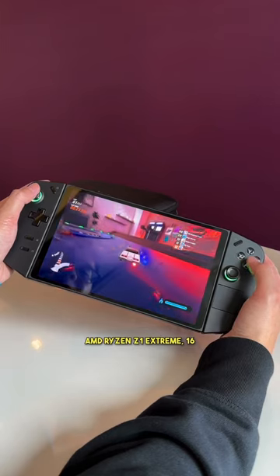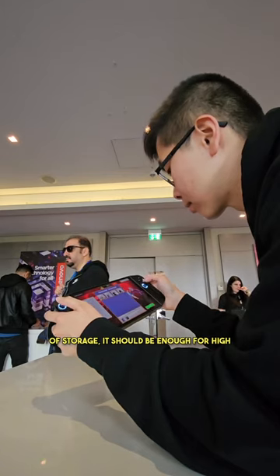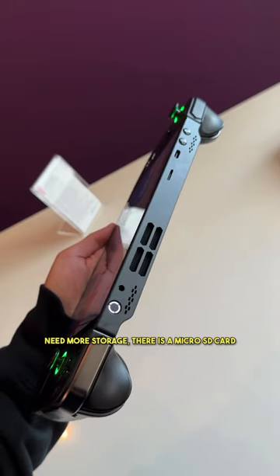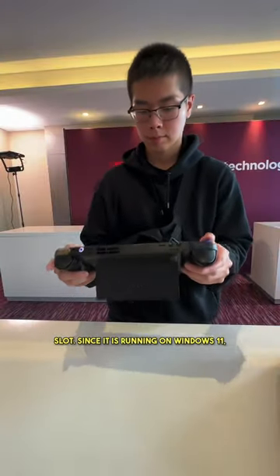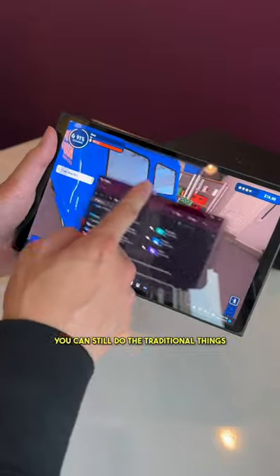With the AMD Ryzen Z1 Extreme, 16GB of RAM, and up to 1TB of storage, it should be enough for high performance handheld gaming. If you need more storage, there is a microSD card slot. Since it is running on Windows 11, you can still do traditional things like browse the internet.